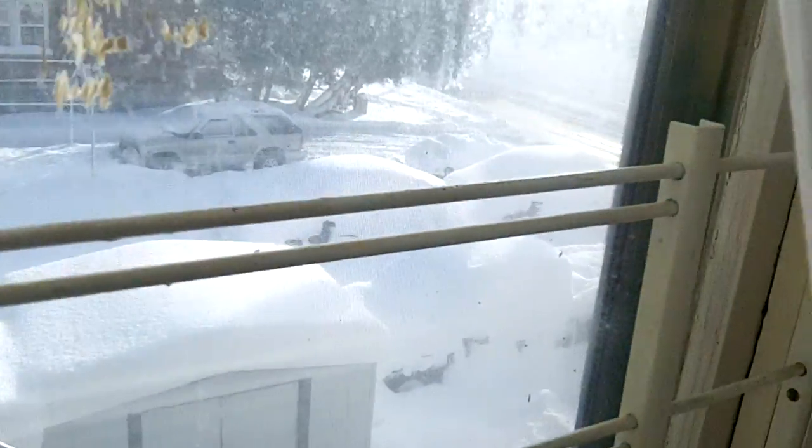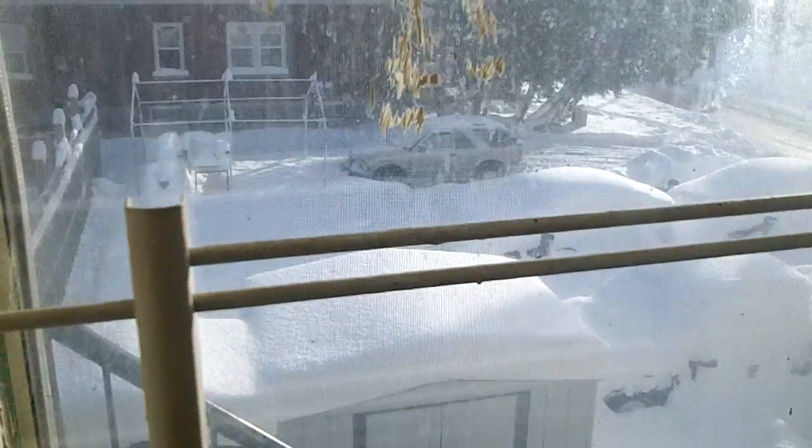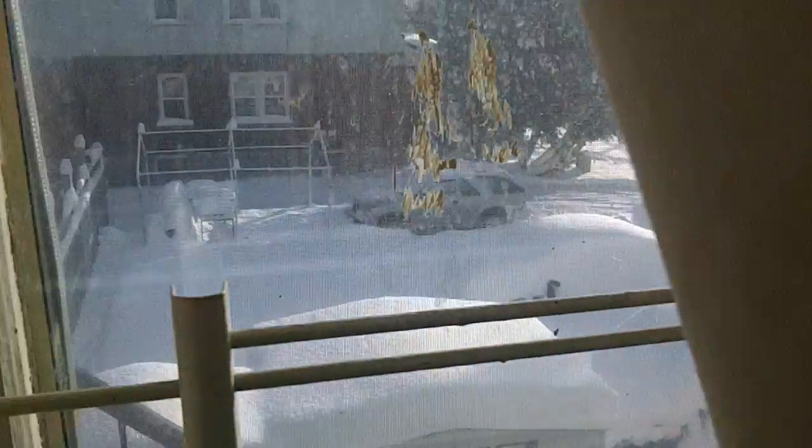Hi everybody, welcome to Jake's Showcase. Well today I've got some real bad news for you. Let's take a look here. Oh my goodness, it's winter in Canada and this is just the beginning of it. So what I thought I would do is I would take you top to bottom of how you got to dress for the Canadian winter.